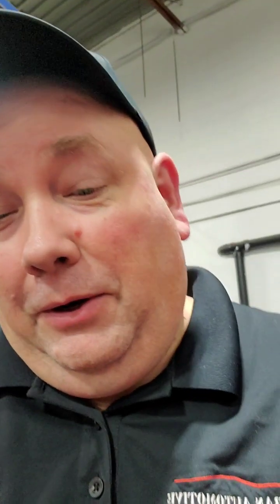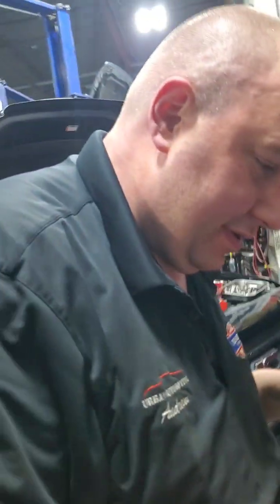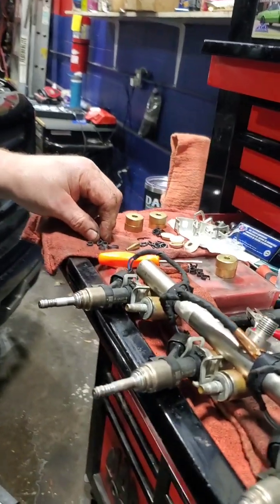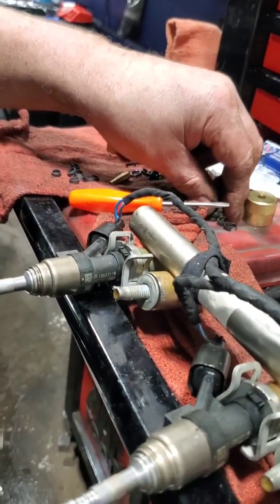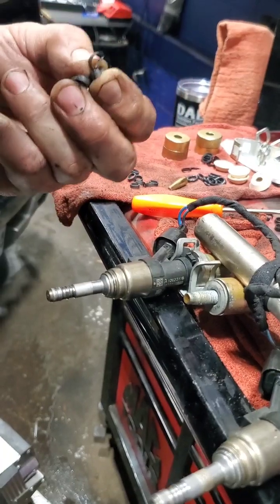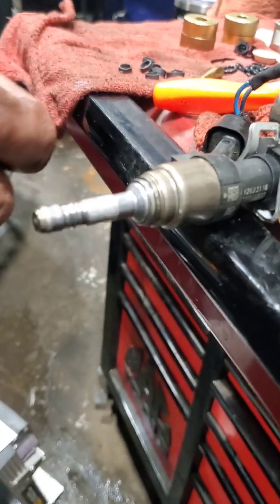Hey everybody, Mike from Urban Automotive, Oakville, Ontario, Canada here with part two of our job on this 4.3 liter V6. These injectors are direct injection — most vehicles nowadays are direct injection. These go right into the combustion chamber.